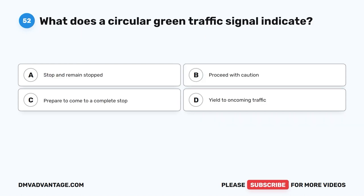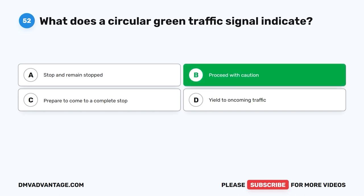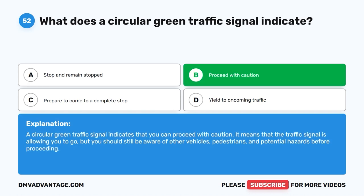Question 52: What does a circular green traffic signal indicate? A. Stop and remain stopped. B. Proceed with caution. C. Prepare to come to a complete stop. D. Yield to oncoming traffic. The correct answer is B. A circular green traffic signal indicates that you can proceed with caution. It means the traffic signal is allowing you to go, but you should still be aware of other vehicles, pedestrians, and potential hazards before proceeding.